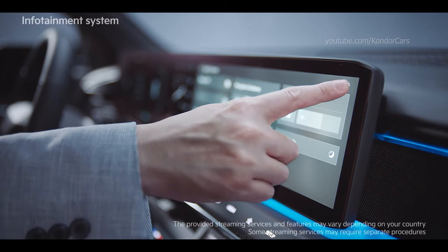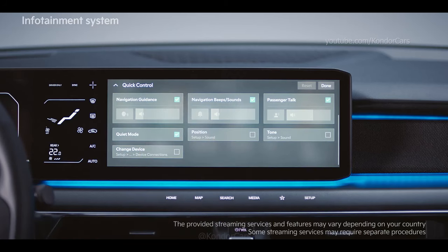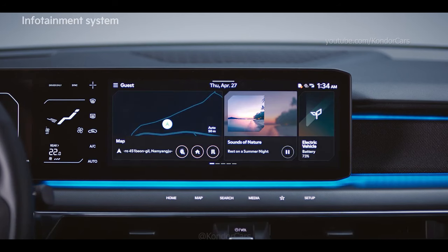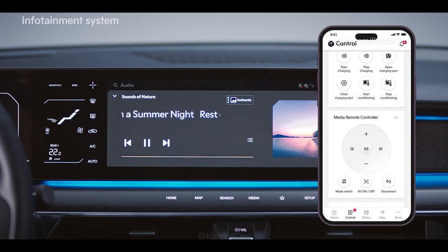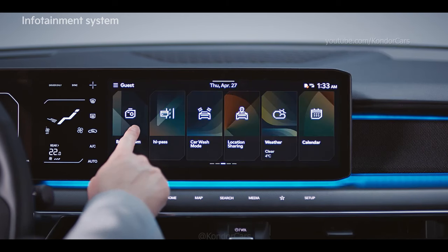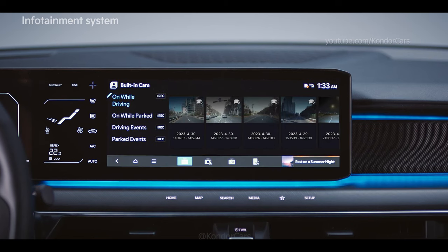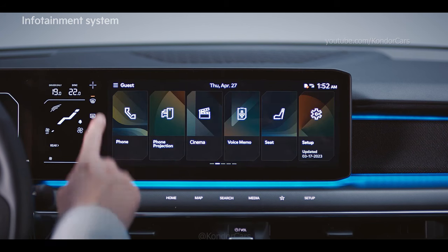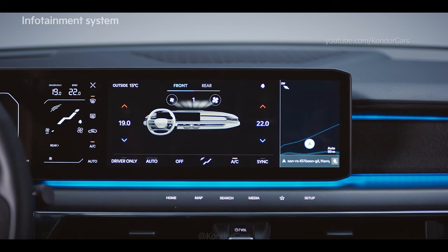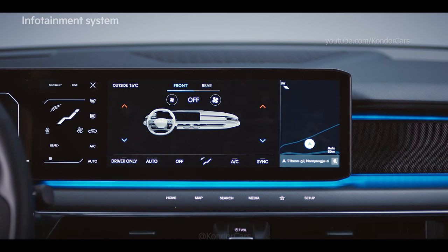You can press the settings button at the top right of the screen to freely select the card you want. Additional features include a streaming feature, media remote control support, built-in cam integration and a wash mode to provide an expanded user experience. When you touch the plus button at the top right of the climate control screen, the screen expands into the infotainment screen, allowing for convenient adjustment of climate controls from the front passenger seat.